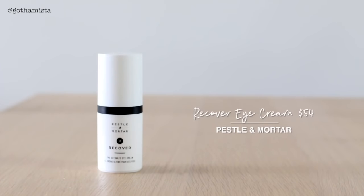Next I want to talk about — I've been using this for a good few months now — this glorious eye cream from Pestle and Mortar called Recover. Since I fell in love with their superstar retinol oil, I've just slowly been trying out all their other products. Pestle and Mortar is one of the few truly, truly clean brands out there.